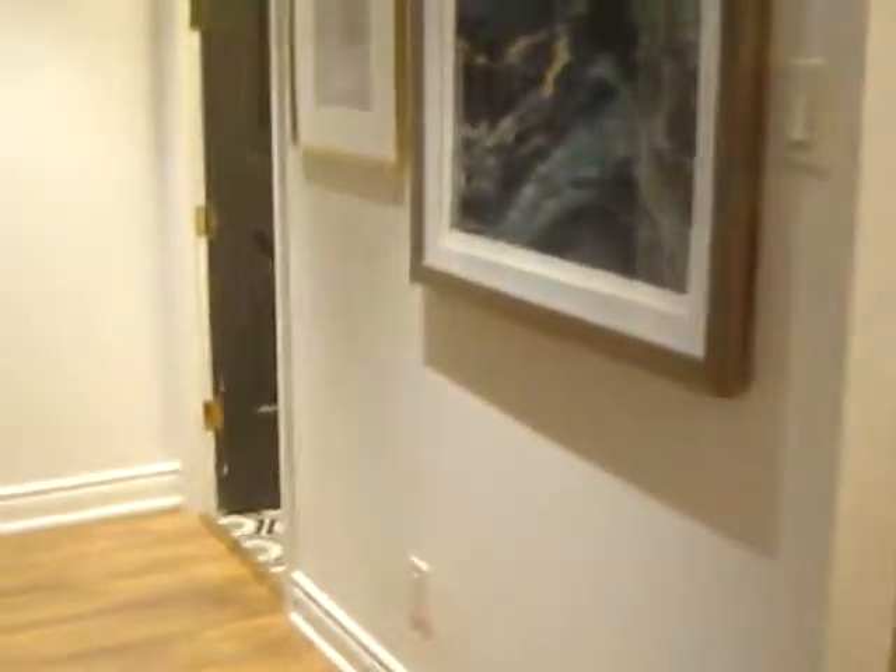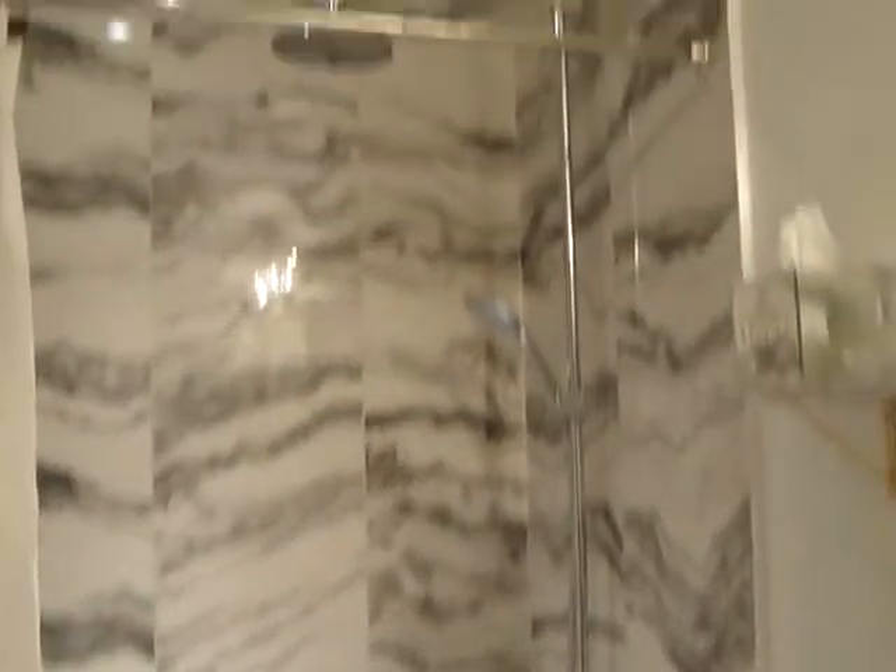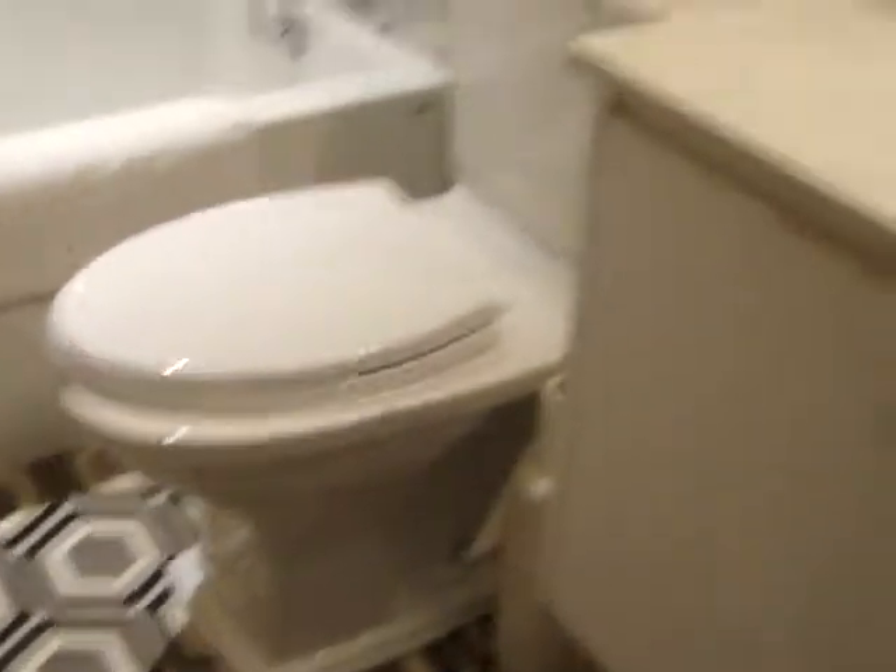As we walk in, you can already see the details — gorgeous laminate flooring, lots of extra finishes, a big huge hall closet with lots of shelving up top. We have the ensuite laundry, and the nice thing is the ceilings are really high in the units. Beautiful bathroom that's been completely updated with tile flooring and really nice, very designer finishes.